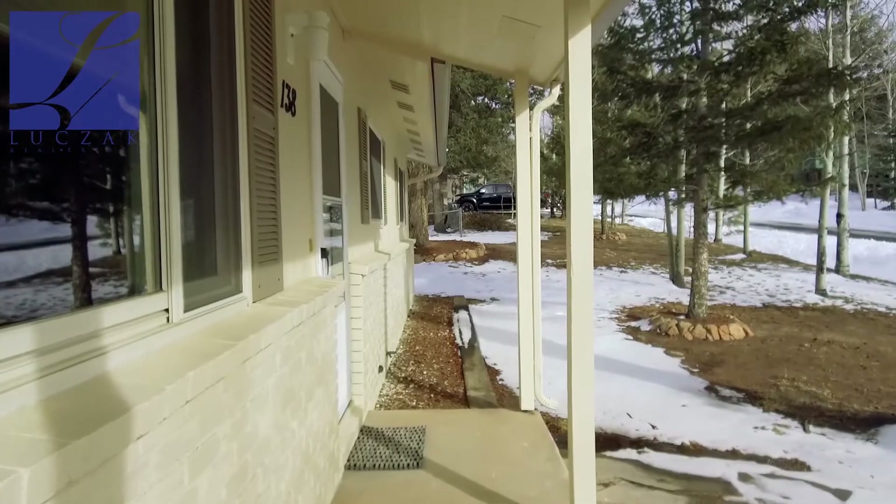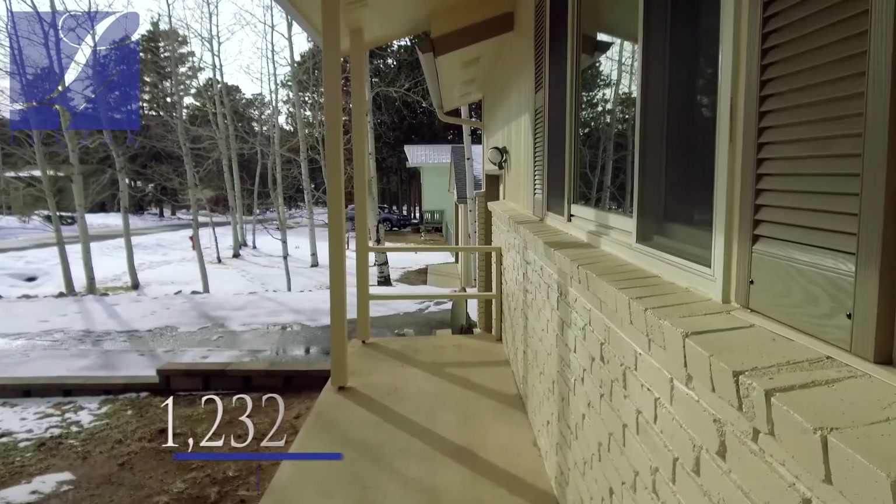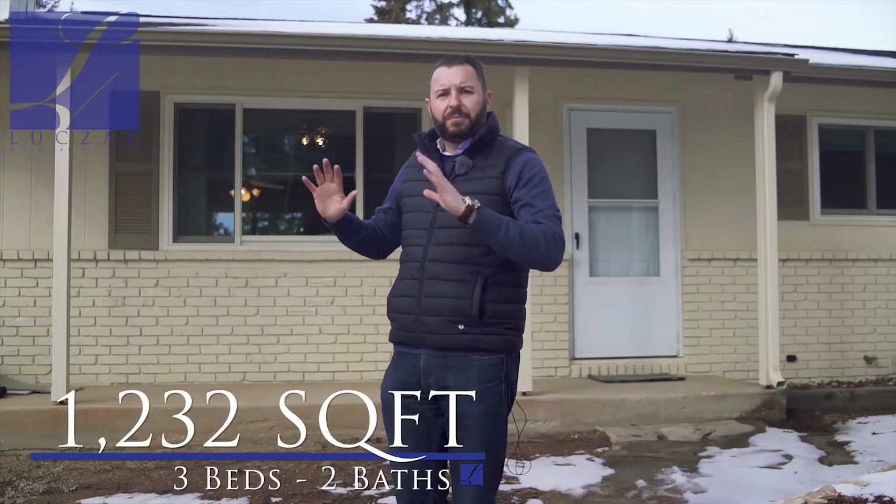You've got a huge lot, nearly four-tenths of an acre, and a really cool property that's all on one level — main level living. Three bedrooms, two bathrooms, about 1,300 square feet, and completely redone.